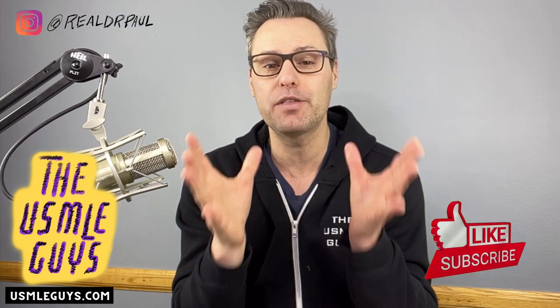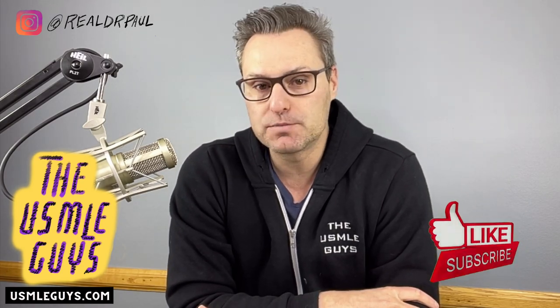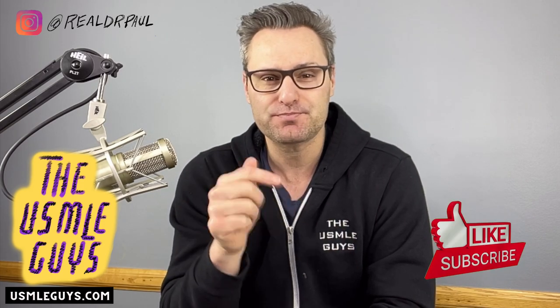Now before we dive in, as always, if you find this to be useful, the only thing I ask is that you hit that thumbs up button below. If you are not yet subscribed and you want me to let you know every time we release brand new videos just like this, hit that subscribe button below and set up notifications.